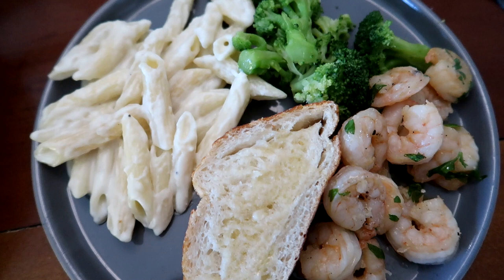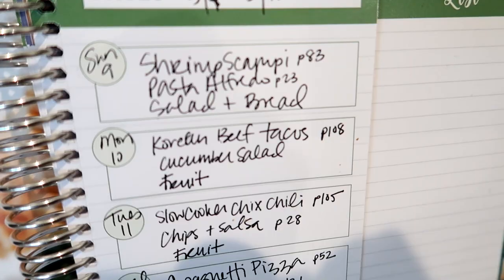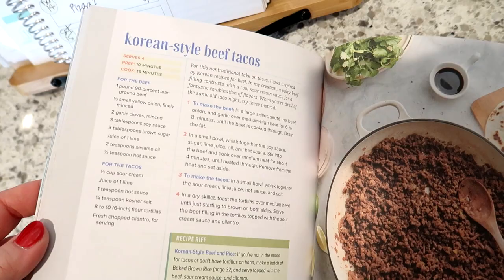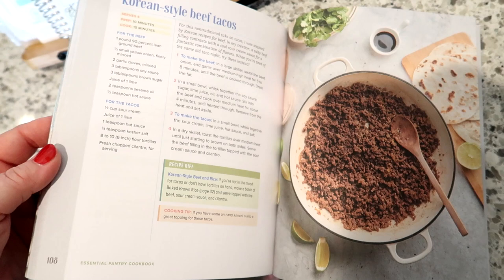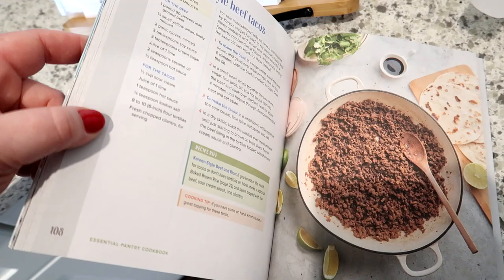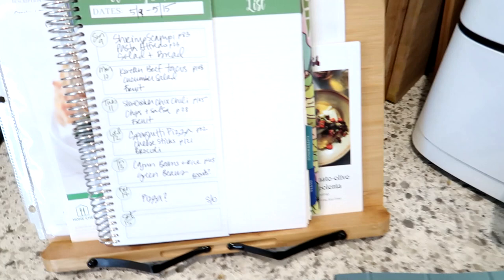On Monday I'm going to make the Korean beef tacos from page 108 of the cookbook. These are really delicious and I've gotten great feedback on this recipe. I'll probably have those with corn tortillas and also lettuce wraps in case Adam and I want to cut out some carbs. With that I'll look up a recipe for some type of Thai-inspired cucumber salad, and we'll also have fruit on the side.